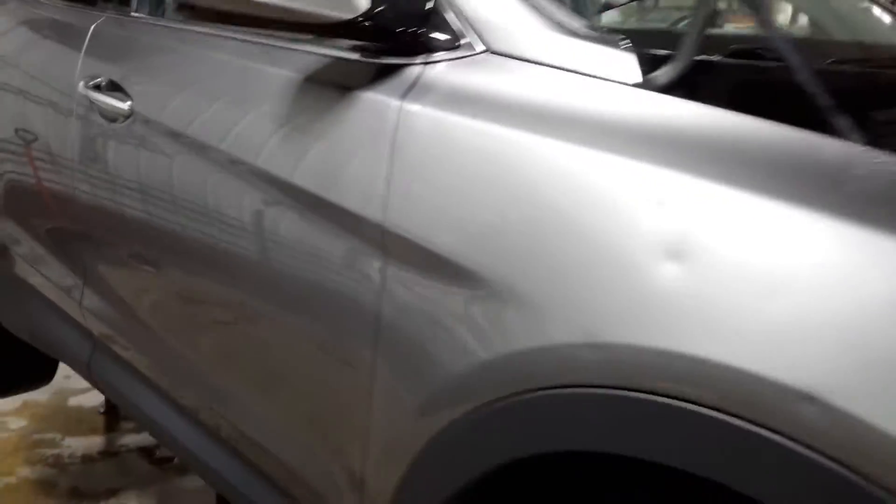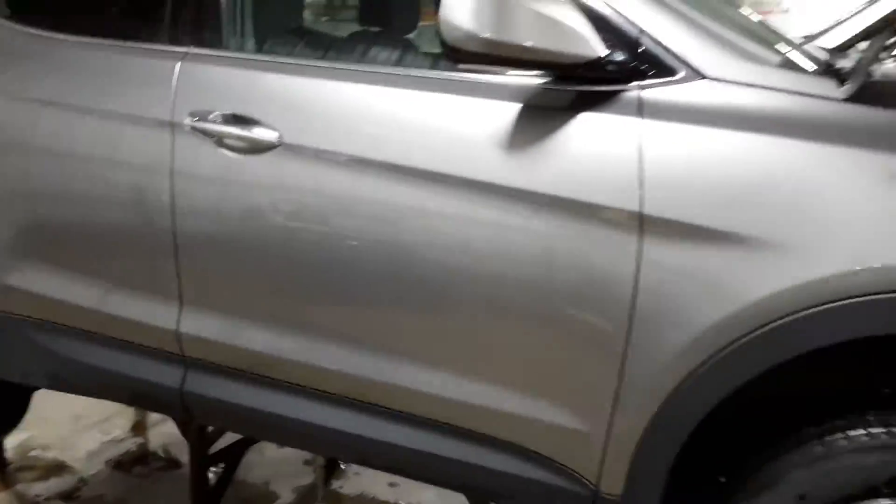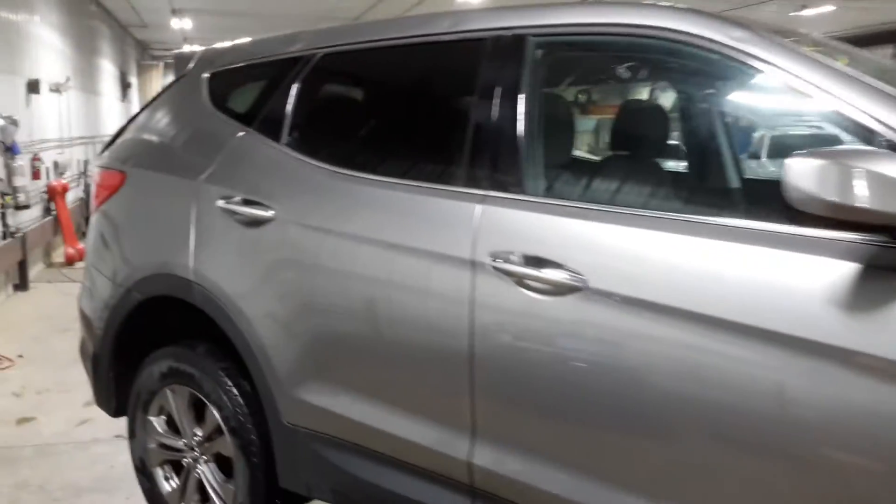It doesn't start, so we'll have to check over the drivetrain and teardown. It does also have some hail damage on it.